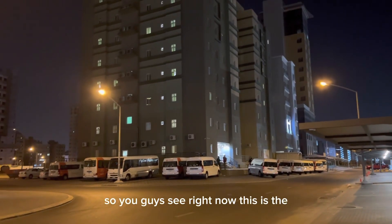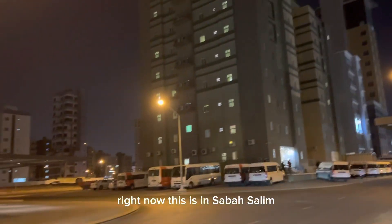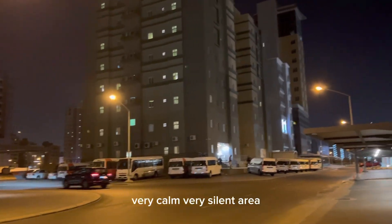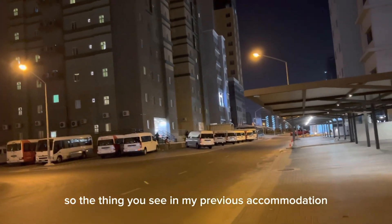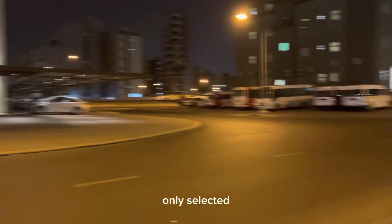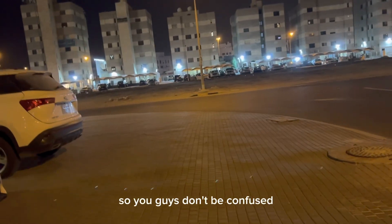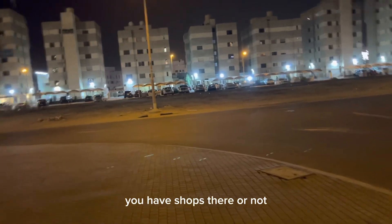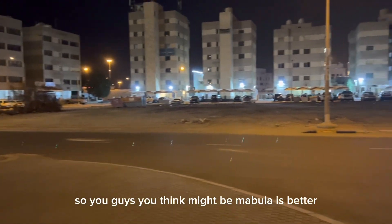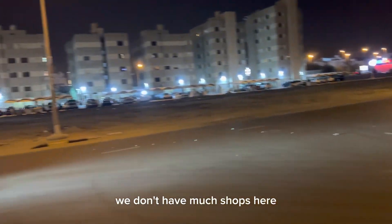This is our new accommodation from McDonald's in Sabah Salim. This is a private road. Everything is good here - very calm, very silent area. In my previous accommodation we had too many shops nearby. Here the disadvantage is we don't have many shops, only selected ones - we have only one Bacala, which means a small shop. So you guys asking how Sabah Salim is, this is the front view.